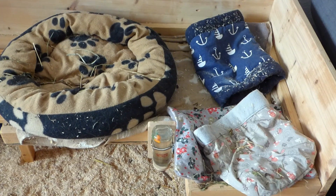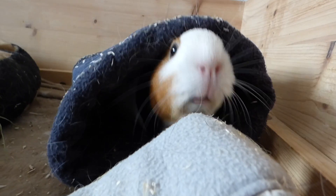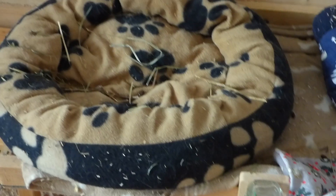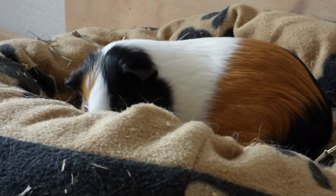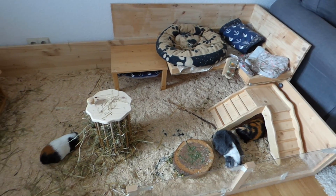This is what the upper level looks like — we changed to fleece there, so we don't have bedding anymore because the guinea pigs don't go there that often. There are just some cozy items and the big dog pillow, which the guinea pigs got for Christmas. Pebbles was kind enough to demonstrate how the guinea pigs love to just jump on the dog bed.